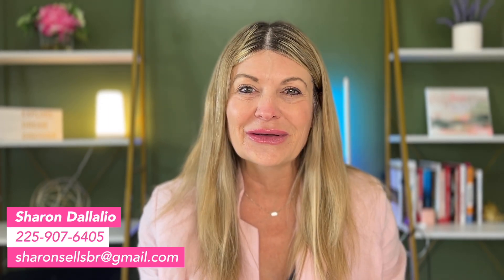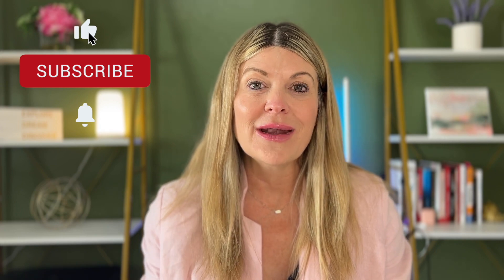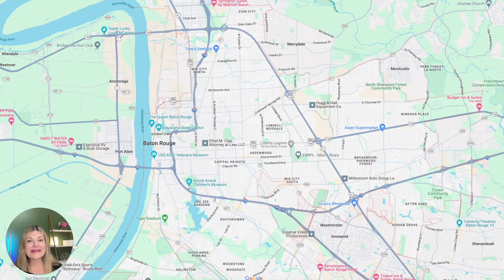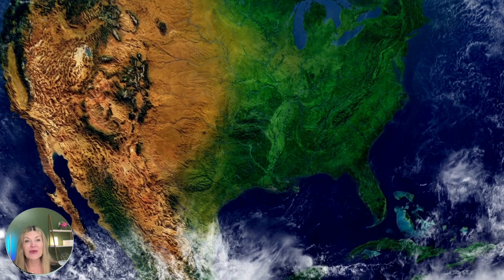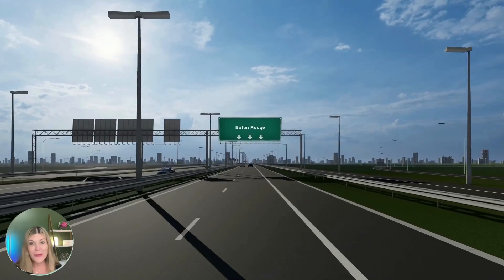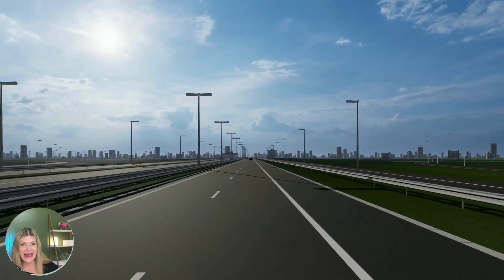My name is Sharon Delaglio and I am your local neighborhood real estate expert. I have buyers, sellers, and investors from all over the U.S. when they're making a move to Louisiana. I am born and raised here in Louisiana and I would love to help you. Hit that subscribe button and the bell so you'll be notified each week when I put out new videos on living in Louisiana. Baton Rouge is the second largest city and the capital of Louisiana, known for our petrochemical industry and Louisiana State University — Go Tigers!